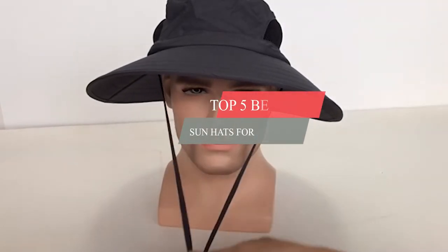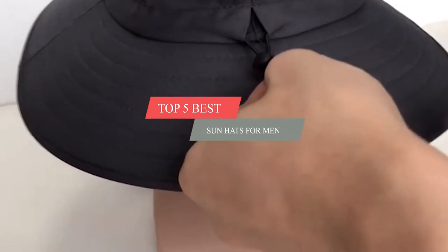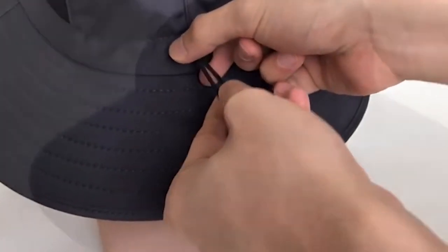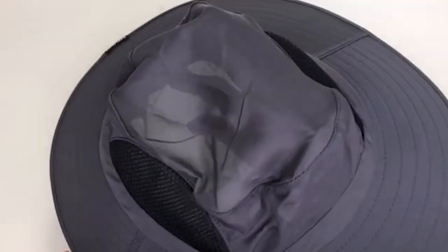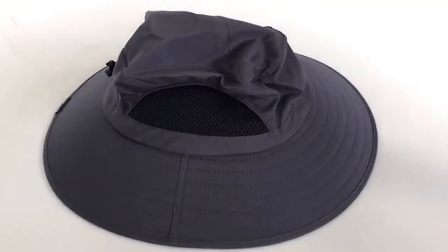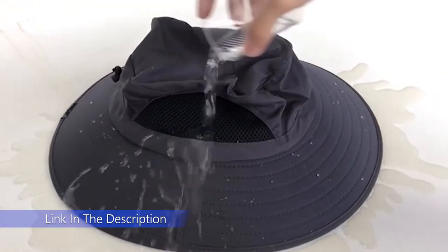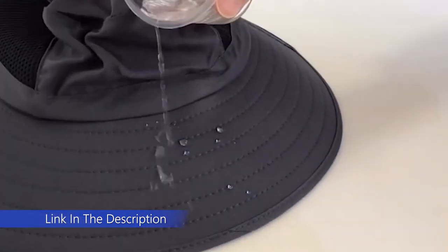Today's video is on the top 5 best sun hats for men. Through extensive research and testing, I've put together a list of options that'll meet the needs of different types of buyers. Whether it's price, performance, or particular use, we've got you covered. For more information on the products, I've included links in the description box down below, which are updated for the best prices.